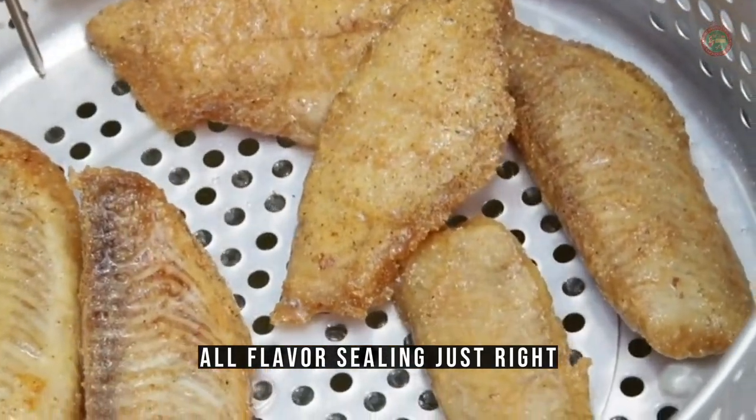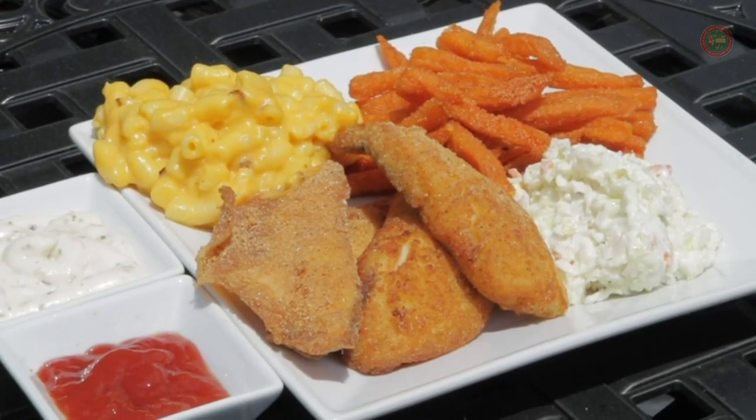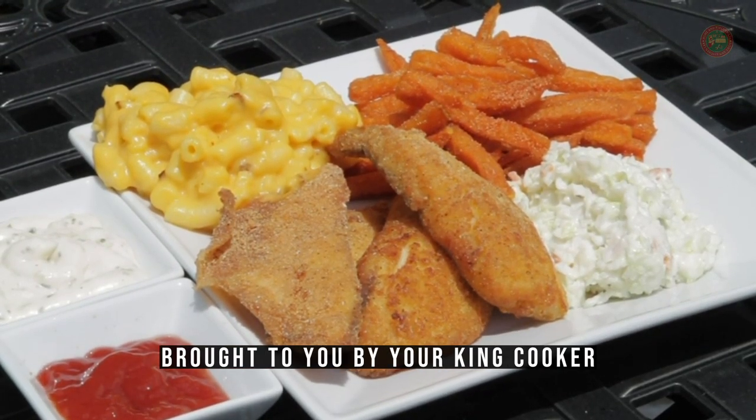All flavors seal in just right. Fresh fried fish, sweet potato fries, macaroni and coleslaw — another authentic experience brought to you by your King Cooker.